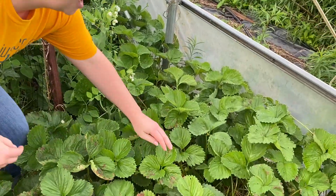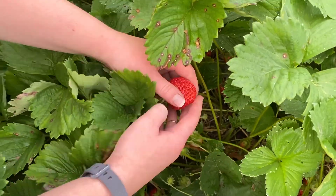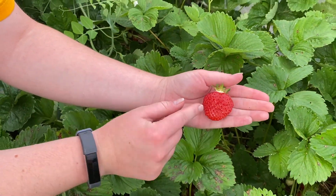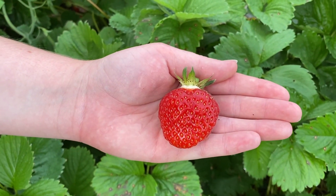There is nothing better in the summer than a fresh ripe strawberry, and Gardener John has a whole patch of them right here. I'm going to find one that looks juicy and red. All these tiny little things on the outside — those are seeds, just like Gardener John was talking about earlier.